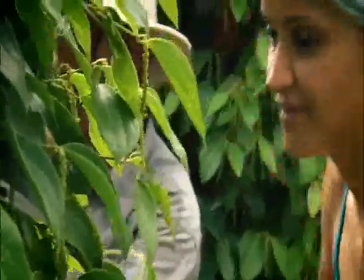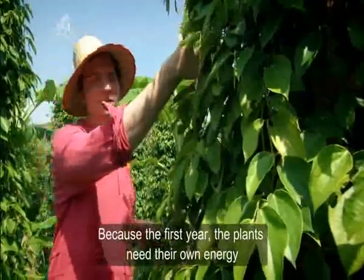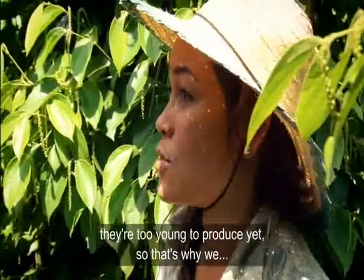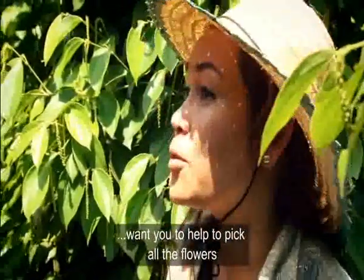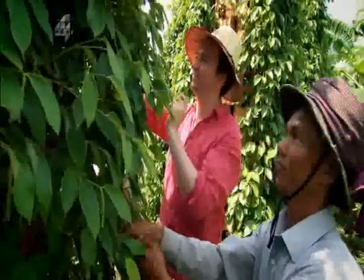The flowers are thrown away so that the energy from the vine doesn't all go into the pepper. In the first year the plants need their own energy — they're too young to produce yet. Picking all the flowers now ensures that in a year's time every one of these fifteen thousand vines will be covered in berries.